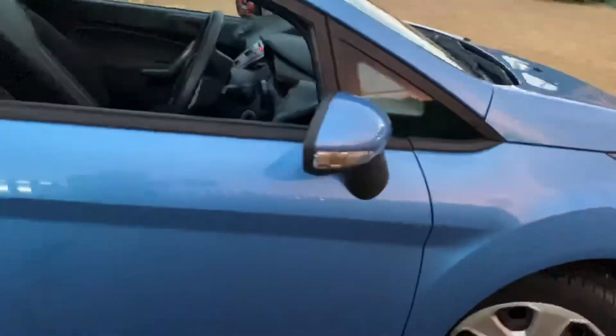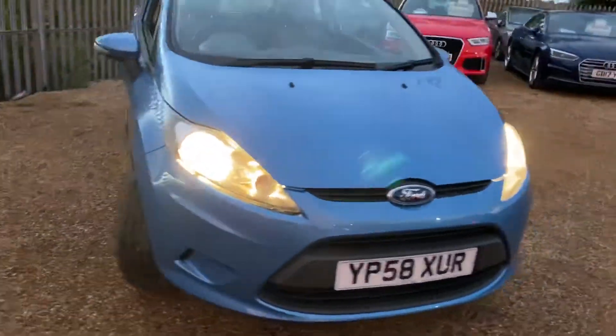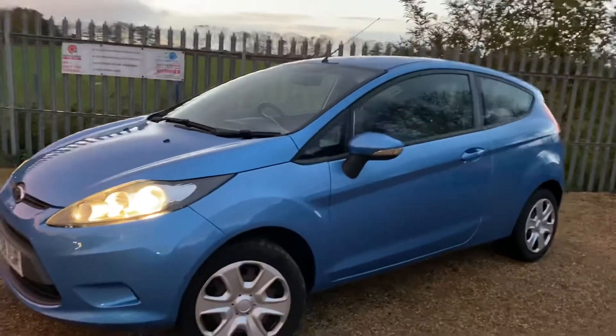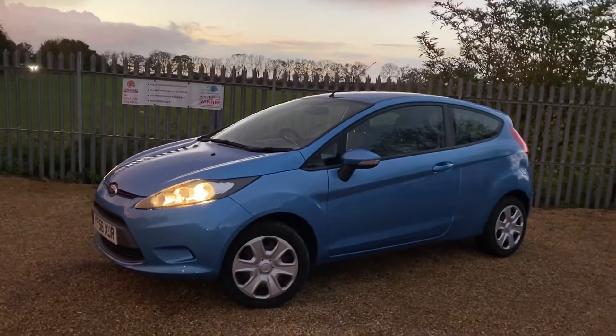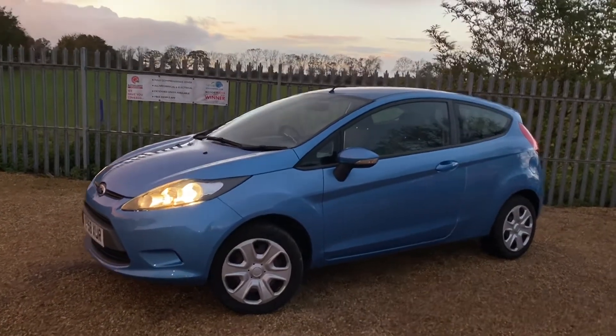It's just coming into stock, so it's now available on our website where you can reserve it with a fully refundable £100 deposit and we will hold it for you for seven days. Here at Car Firm we have over 100 cars in stock at all times. We offer very competitive finance packages, tailor-made mats and extended warranties. Any inquiries regarding this vehicle, feel free to get in touch with us — we'll look forward to hearing from you. Thank you.